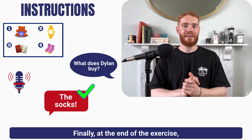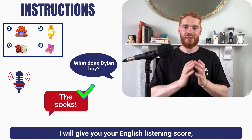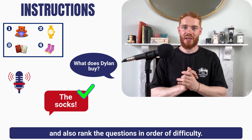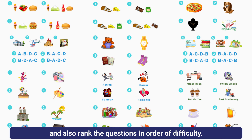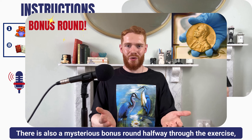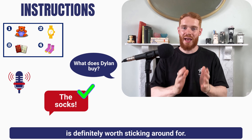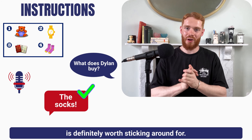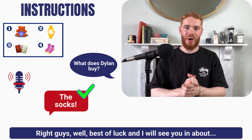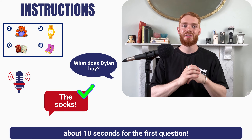Finally, at the end of the exercise I will give you your English listening score and also rank the questions in order of difficulty. There is also a mysterious bonus round halfway through the exercise, which I promise you is definitely worth sticking around for. Best of luck and I will see you in about 10 seconds for the first question.